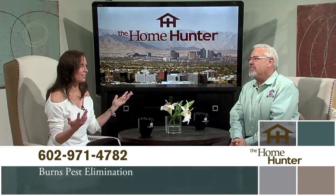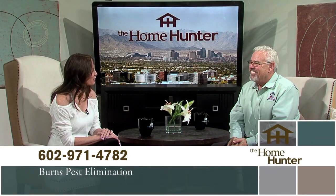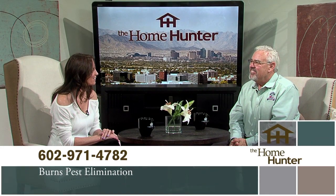Scorpions, spiders, ants, crickets, bees, birds — we take care of all of them. Everybody definitely needs to give you a call. Thank you for joining us.